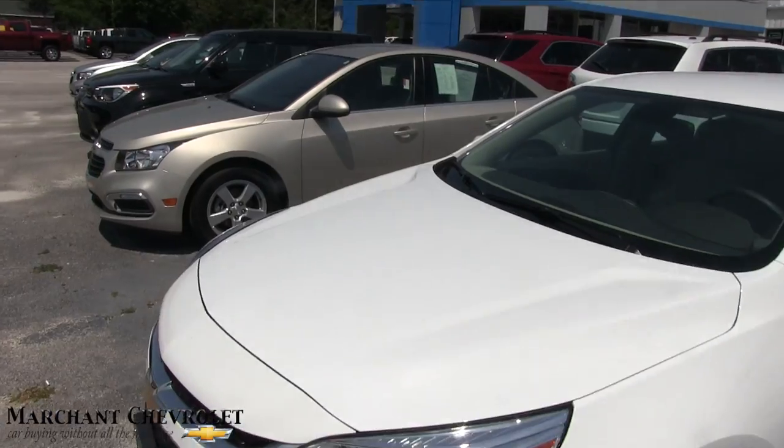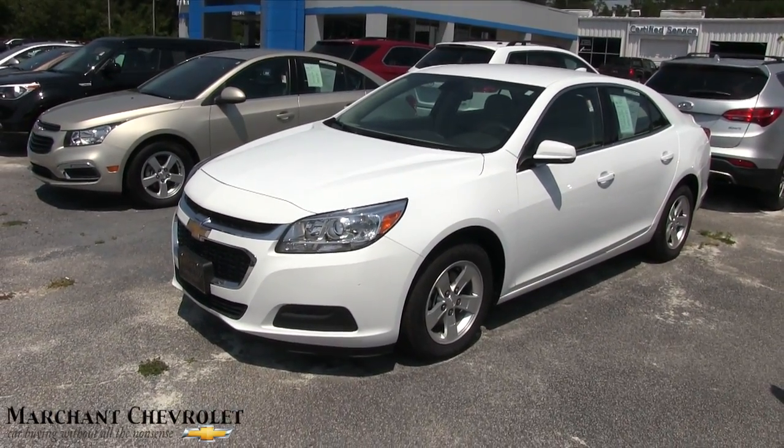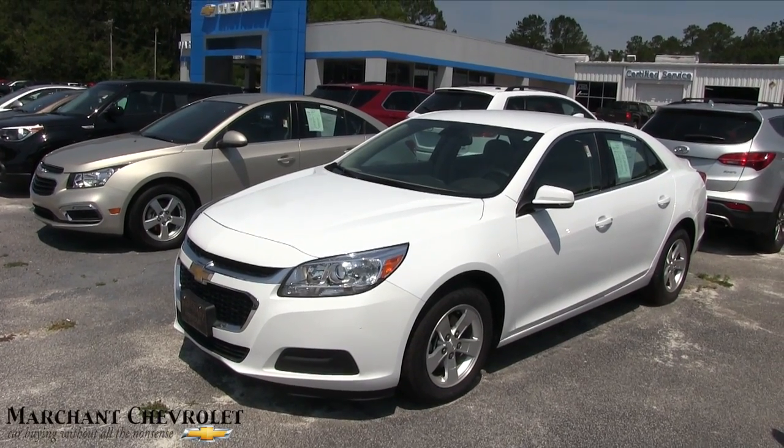Marchant Chevy is located in Ravenel, South Carolina. Come on down and see us today and take this Malibu out for a ride. We've got plenty of vehicles on the ground to show you. We'll see you soon.